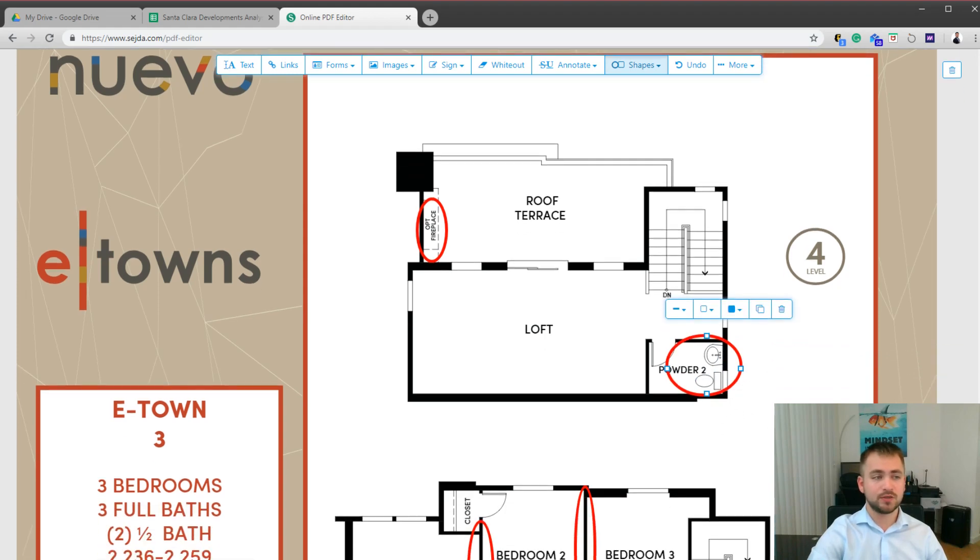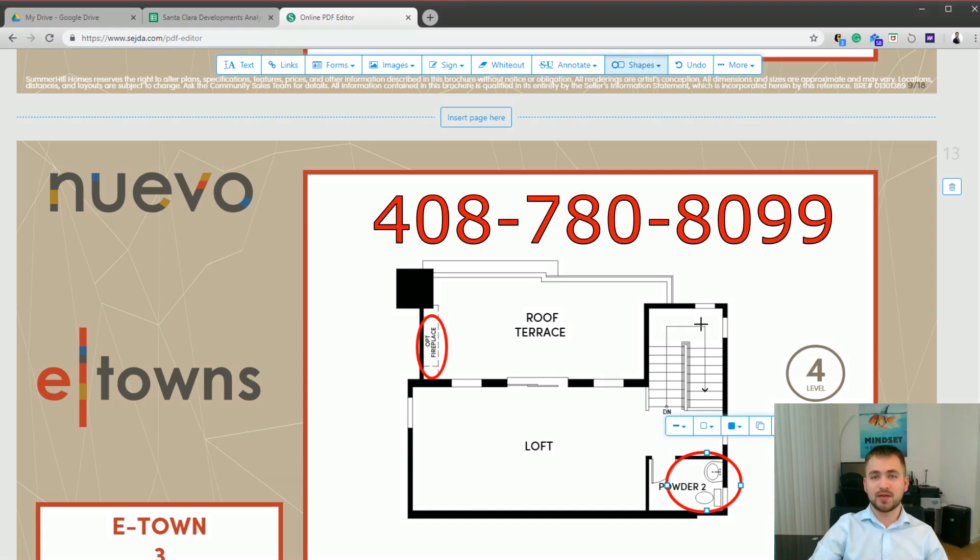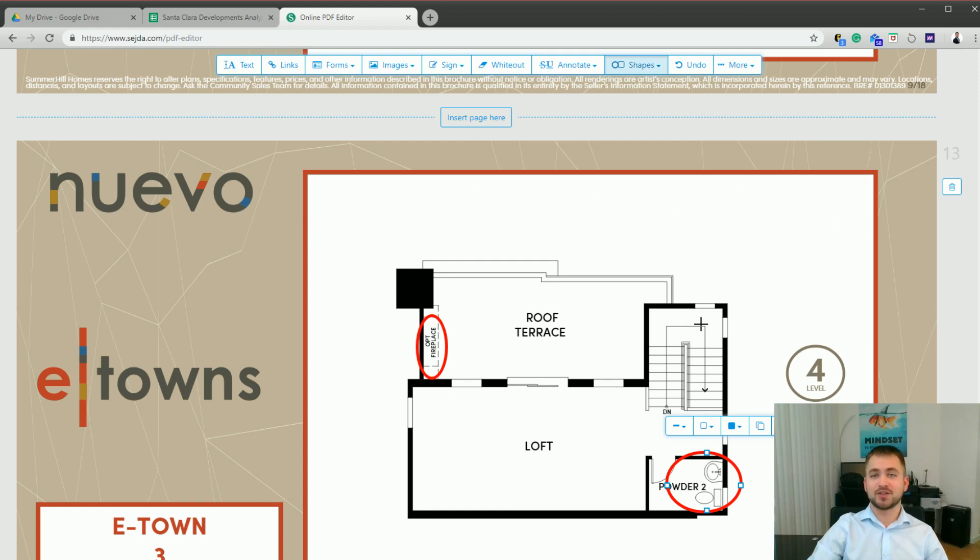And that's pretty much it for the e-towns at Nuevo. I hope you enjoyed watching this video. Feel free to give me a call if you would like a free consultation about how to get on the priority list for Nuevo. My number is 408-780-8099. Thank you so much for watching.